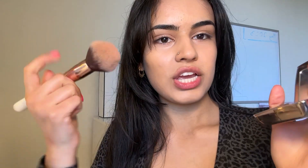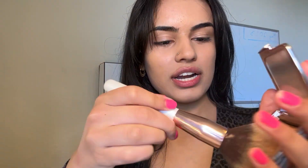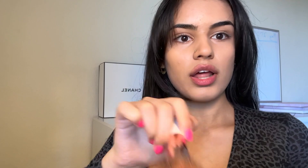What I want you to do is coat the brush with the bronzer. You can see there's a lot on, so I recommend swiping it on the back of your hand to even things out. You can also tap it like this to set the bronzer into the bristles of the brush.